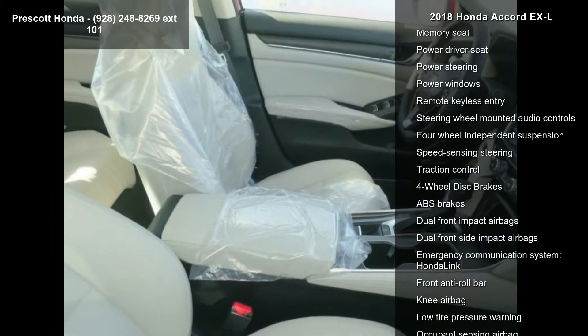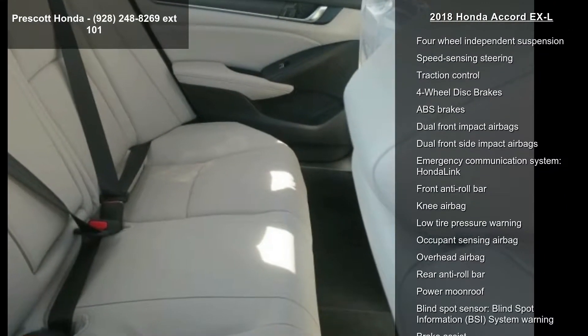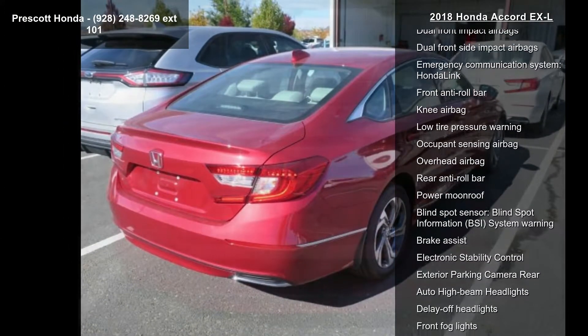Air conditioning, automatic temperature control, front dual zone AC, rear window defroster, and memory seat. If you are looking for a new car, this might be the one.